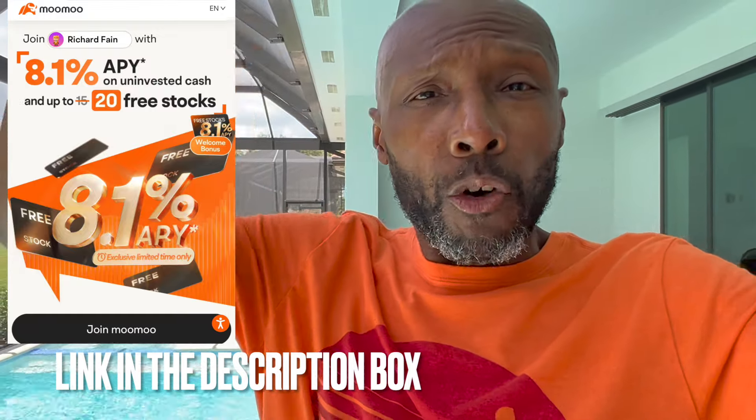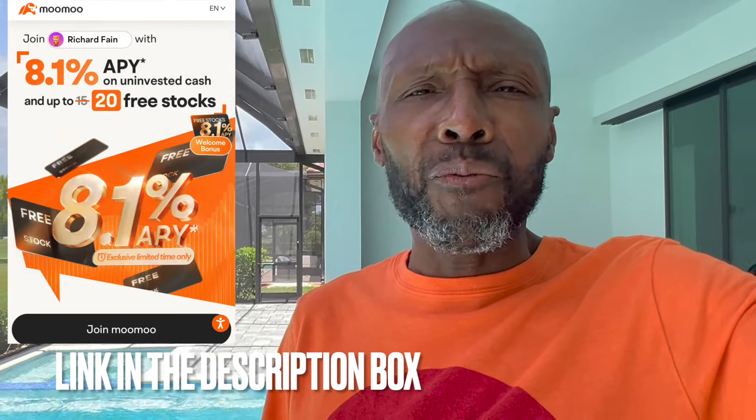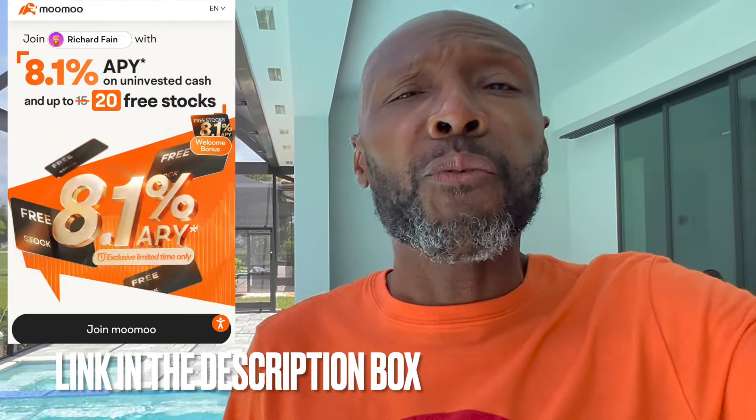Moomoo is going to give you up to 20 free stocks. Put $100 in a new Moomoo brokerage account and get eight free stocks; put $1,000 in and get 20 free stocks in publicly traded companies. Click the Moomoo link in the description, open your new account today, and go get that free money.